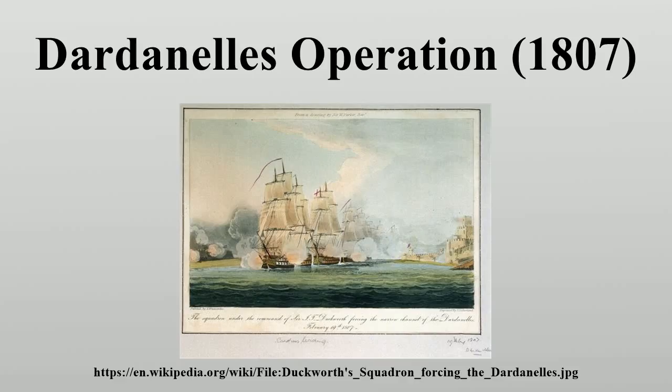British casualties in this action were 10 killed and 77 wounded. After suffering extensive damage, Duckworth withdrew without ever attempting a bombardment of Constantinople. One of the guns deployed by the Turks against the British fleet was an ancient 18.6-ton cast bronze piece with 63 cm diameter stones used for projectiles, known as the Dardanelles gun. The piece had been cast in 1464 on the model of bombards used in the 1453 siege of Constantinople, and now resides in Fort Nelson.